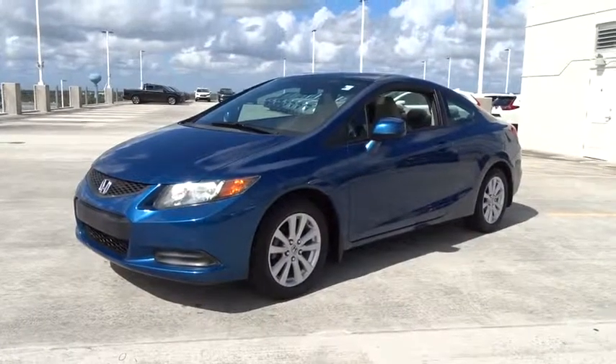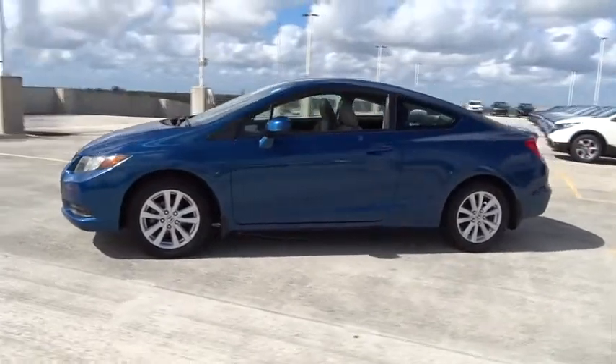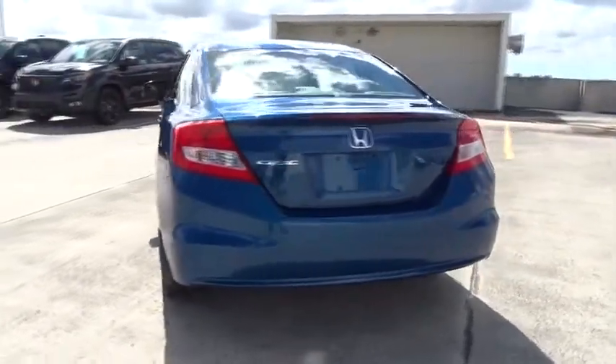The 2012 Honda Civic. Practical, awesome gas mileage, and incredibly reliable. This vehicle has less than 50,000 miles. Here are some of this vehicle's great options.